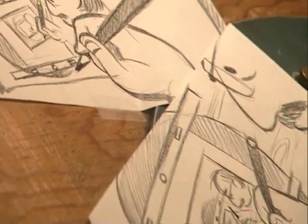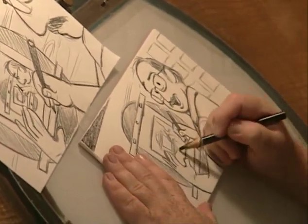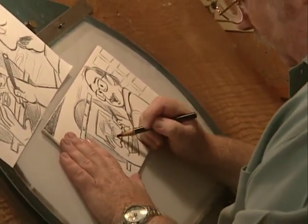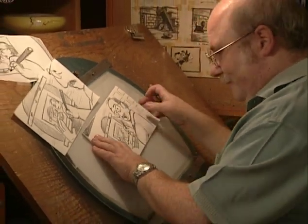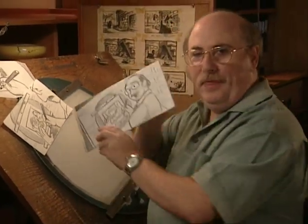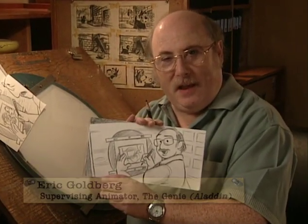A great storyboard artist isn't necessarily Michelangelo, isn't necessarily a fabulous animator. What a great storyboard artist is, is a great communicator. This is a storyboard drawing, one of the essential tools in the making of an animated film.